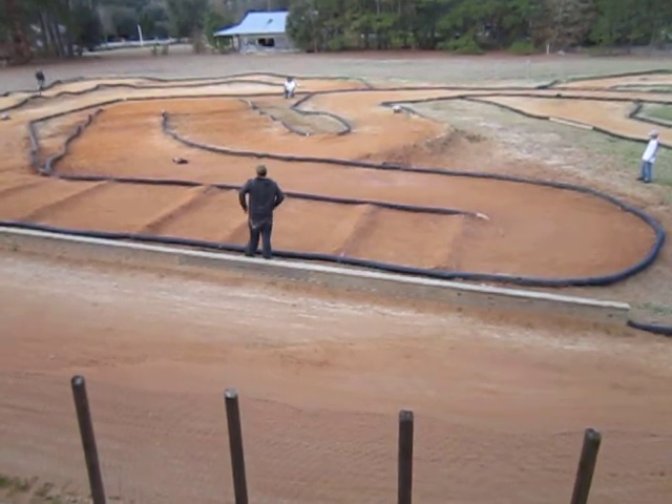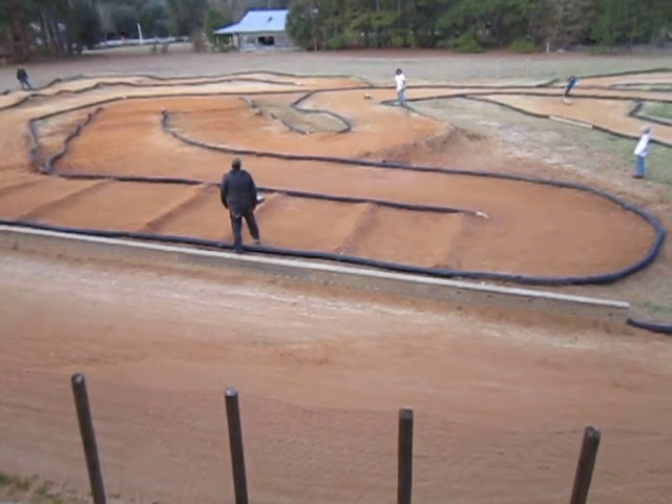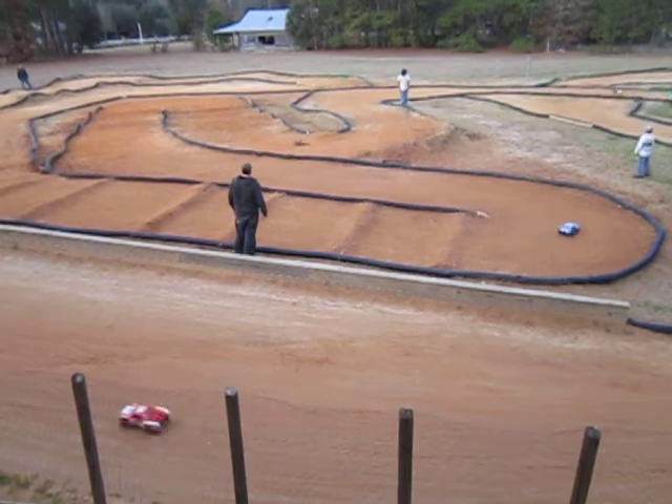We've got Hunter on his eighth lap. Aaron, Chris, and Robert on their eighth. Ron is on his seventh. Robert, Jason, and Matt are on their sixth.